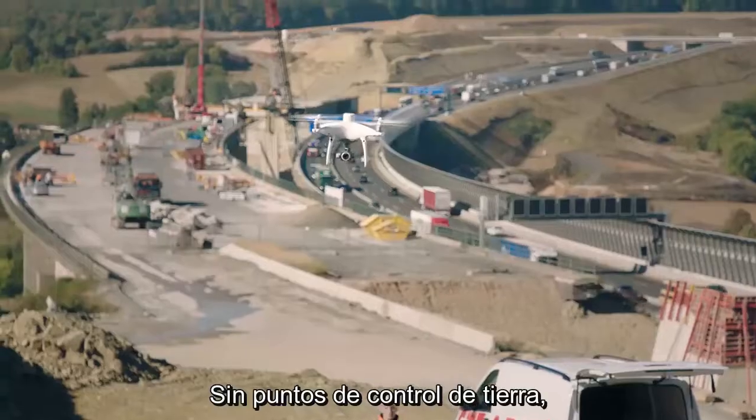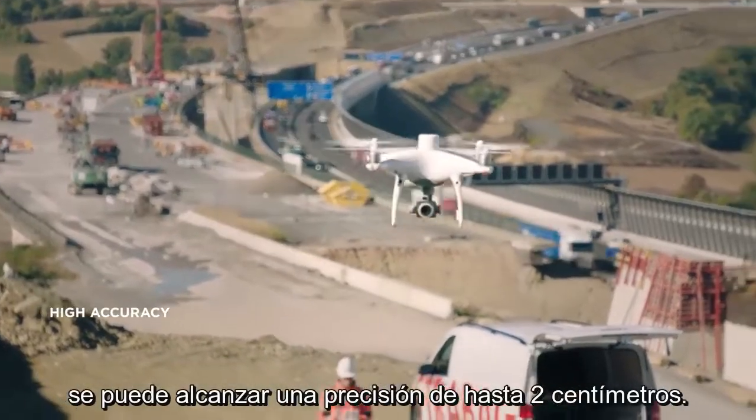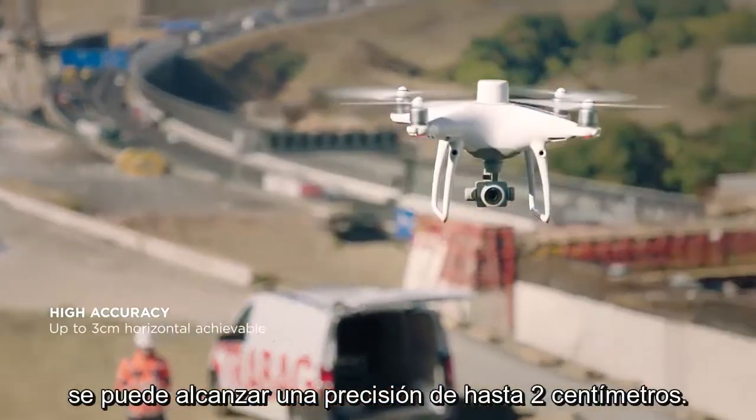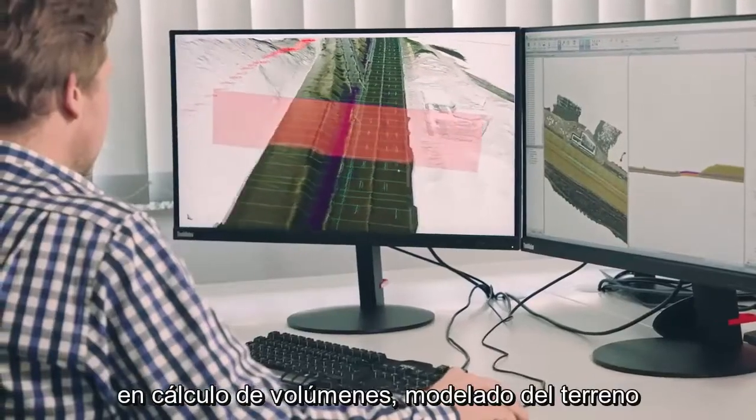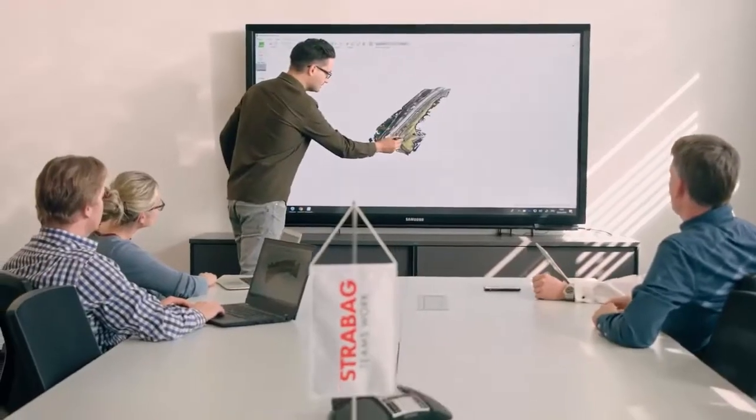Without ground control points, the achievable horizontal accuracy is up to three centimeters. This is the foundation for delivering good results in volume calculation, terrain modeling, and progress monitoring.